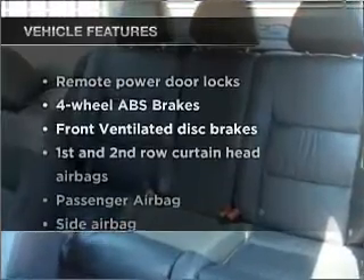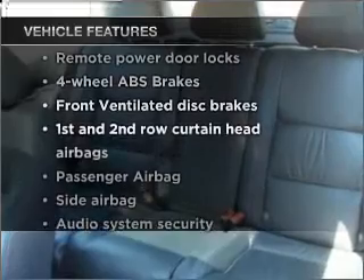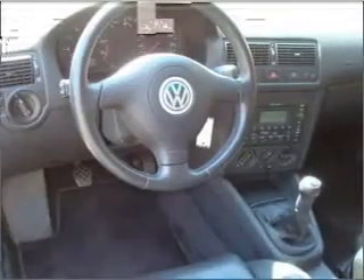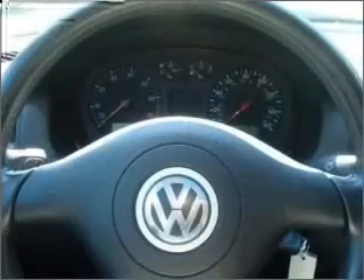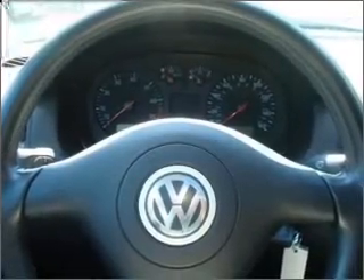Plus, enjoy these notable features that are included in this ride: air conditioning, power door locks, power windows, power steering, cruise control, power mirrors, an alarm system, an AM FM stereo with a CD player.